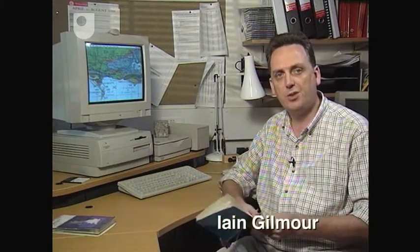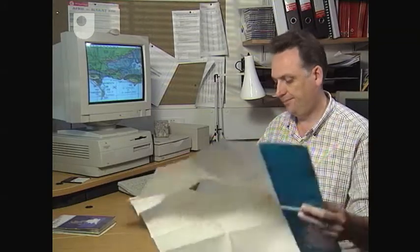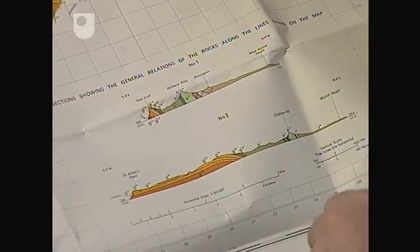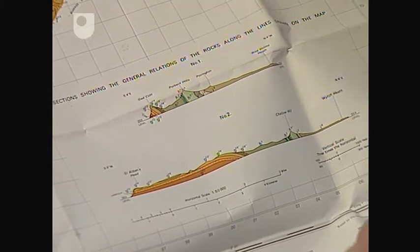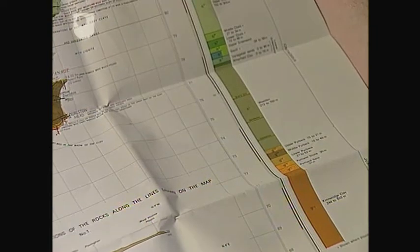The detailed geology of Dorset has of course been mapped, and this is the 1:50,000 sheet for the area. Here we have a couple of geological cross sections across part of the map, and on the right we have a stratigraphic column. That gives us a general representation of the thicknesses of the strata, with older rocks at the bottom and younger rocks at the top.